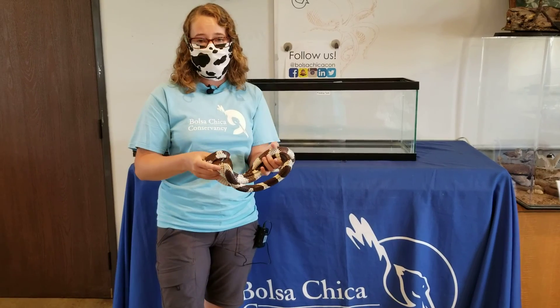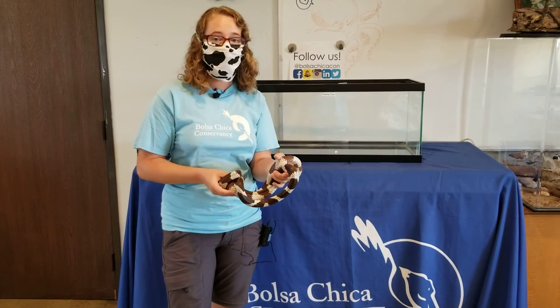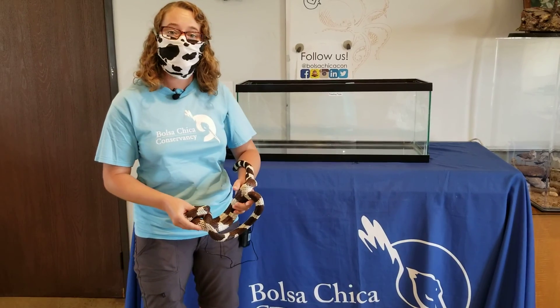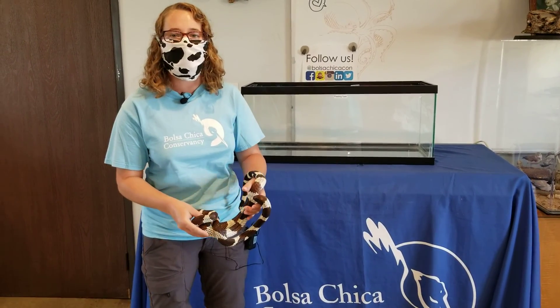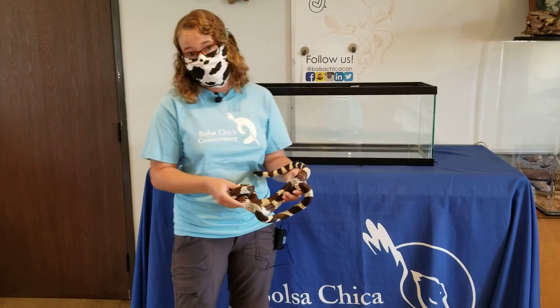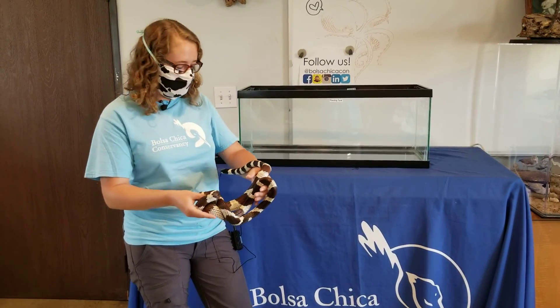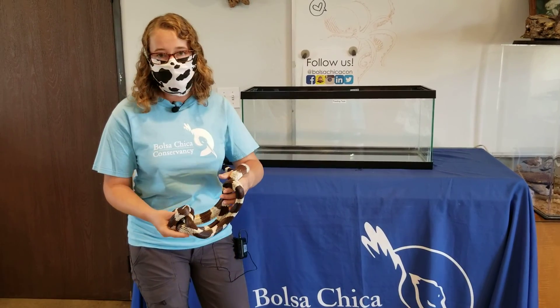Just some updates on the Conservancy: we are currently not open to the public, but we do have an information booth set up outside so you can come visit us, ask questions, get trail guides, and of course donate to us — because we still have to feed our animals even though we're closed to the public. Any donations are welcome.